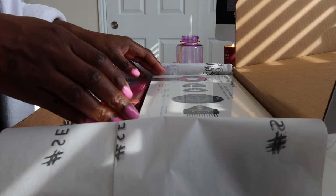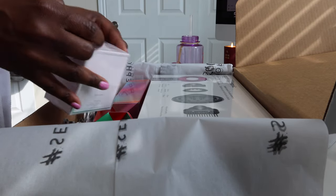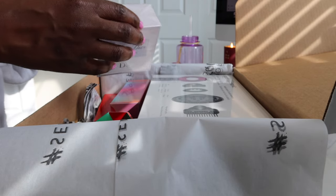Oh my goodness, look at this package — it's the first one! Wait, we got Dior. What's in here? Oh, Miss Dior Eau de Parfum!